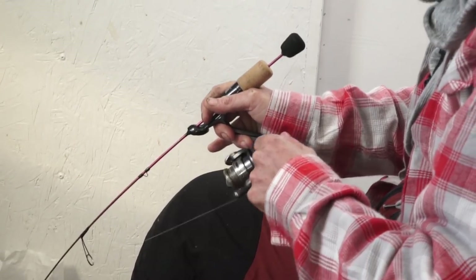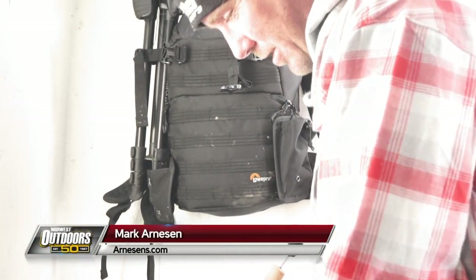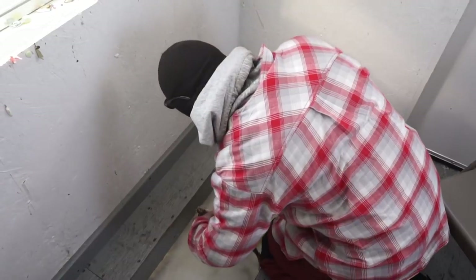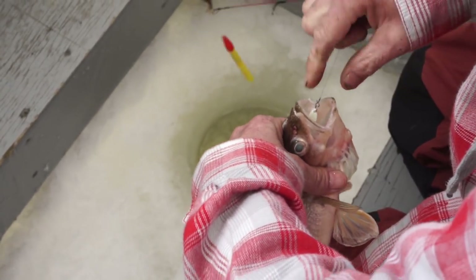Mark, you got a fish on a dead stick. They really haven't wanted the dead sticks today — everything's been having to jig them up off the bottom and through the water column. We haven't caught a fish on a dead stick today. We'll talk about active presentations and dead sticks here in a second, but that's the first one and Mark said he had one on the bottom.